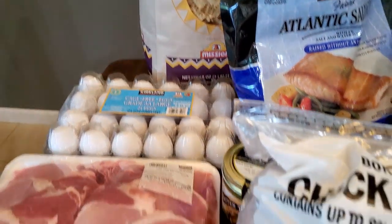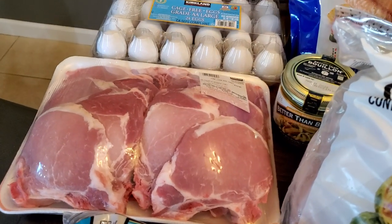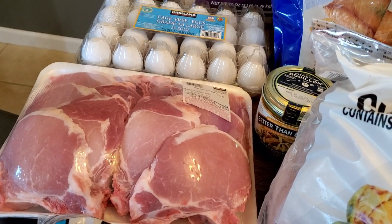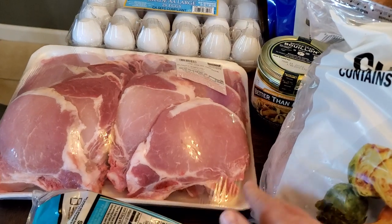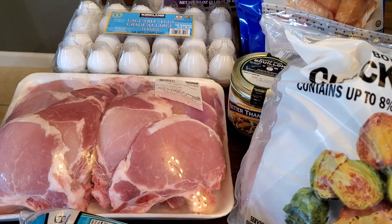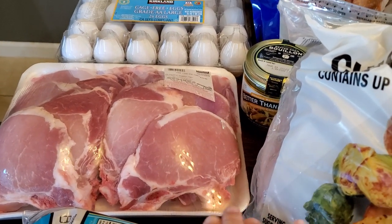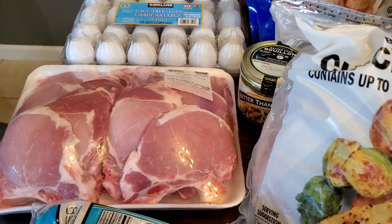I got some more eggs. I got this big pack of pork chops — this will probably make like four or five meals for us. It's my husband and I, and then we have a five-year-old, a four-and-a-half-year-old, and a two-year-old. I'm sure we'll have leftovers on those meals as well. So I'll portion this out and then freeze some of the pork.